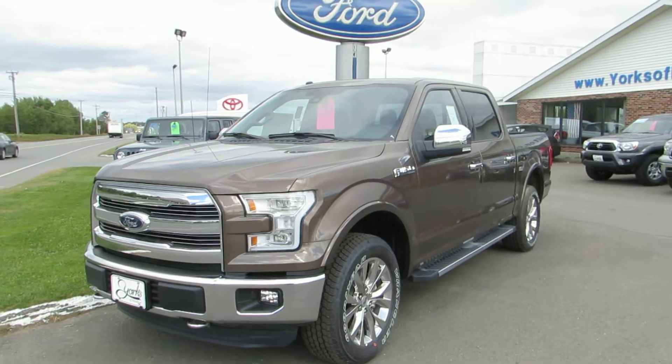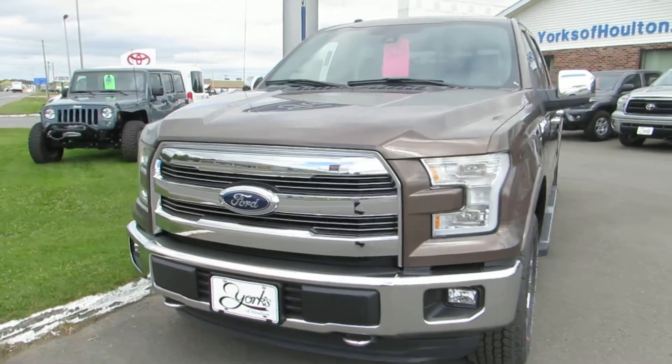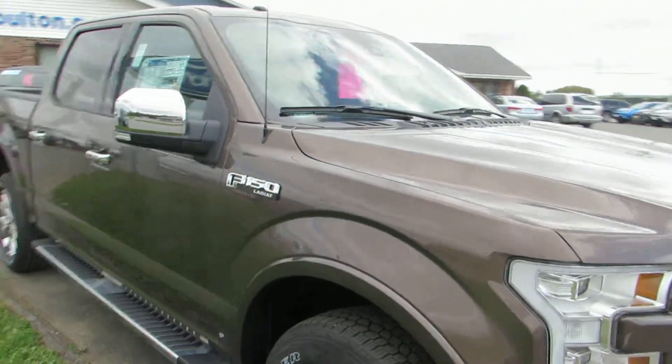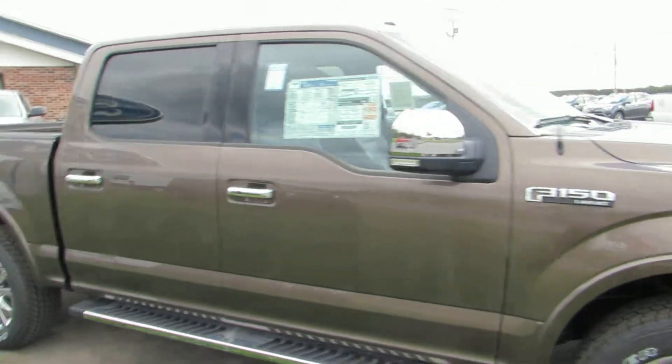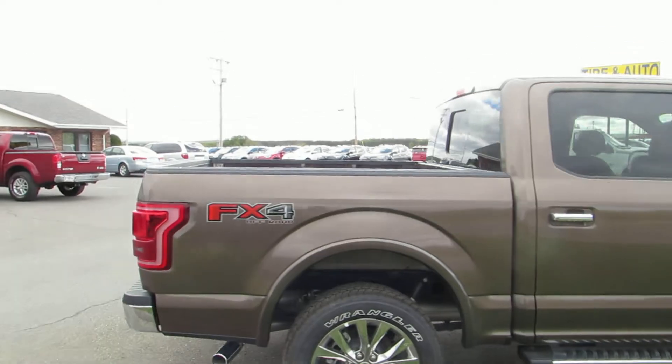This is a 5.0 liter V8 engine. The exterior color is Caribou.